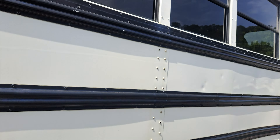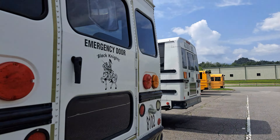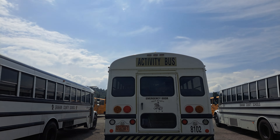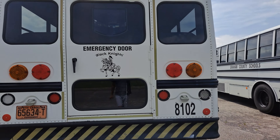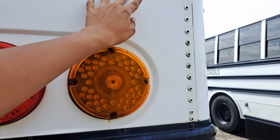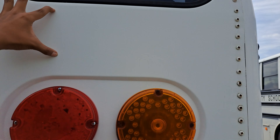I just realized this is the newest bus, so it doesn't have a stop sign — our newest FS65. It really doesn't come with anything, and I swear it looks so weird when you look at it. I don't know, it just makes it feel weird. This is also weird — the fact that this top rub rail just doesn't extend back here. Extend it back.